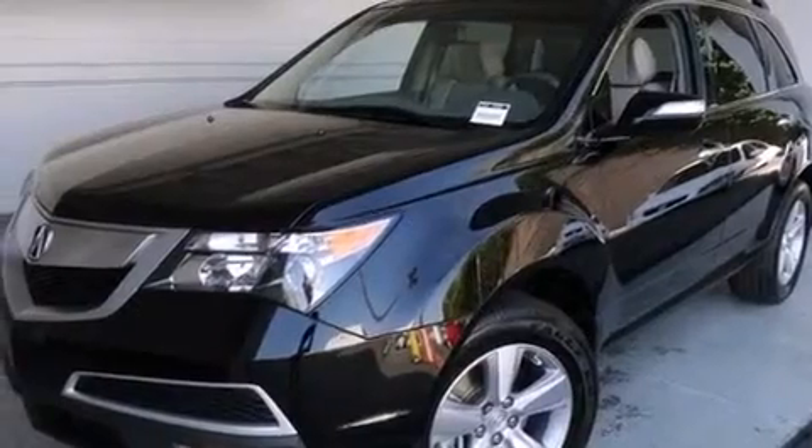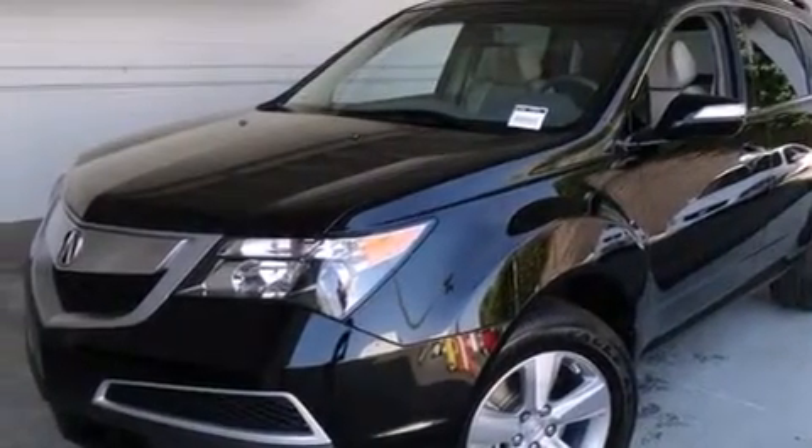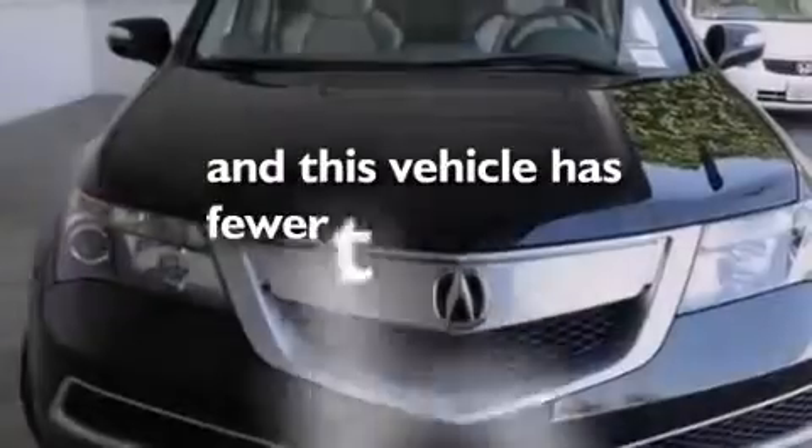A rear spoiler, an anti-lock braking system, a power rear lift tailgate, and this vehicle has less than 51,000 miles.